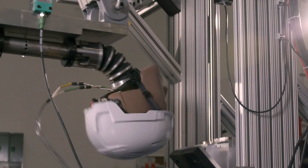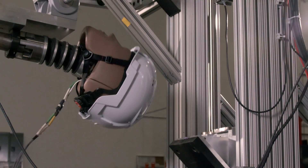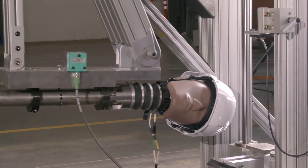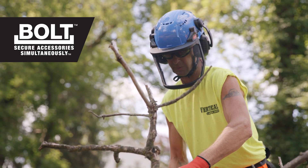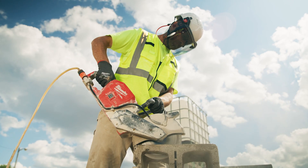The Milwaukee test for oblique impact energy was made to simulate a common slip, trip, and fall injury. This helmet is part of the Milwaukee Bolt System, allowing you to secure accessories simultaneously.